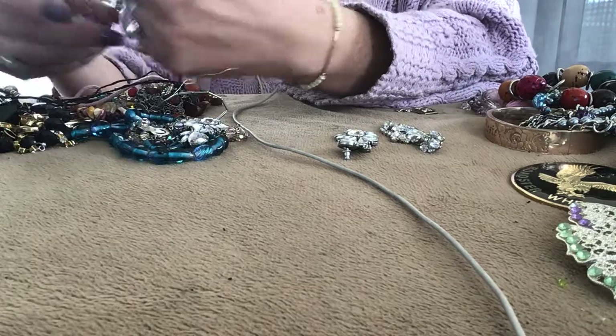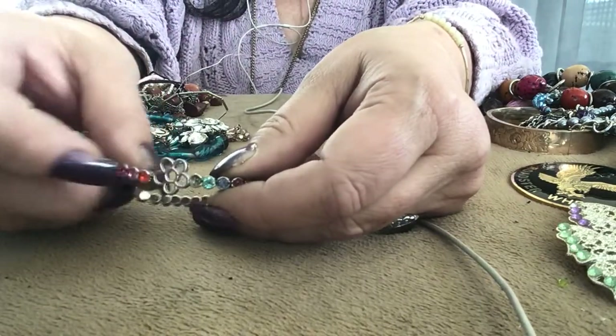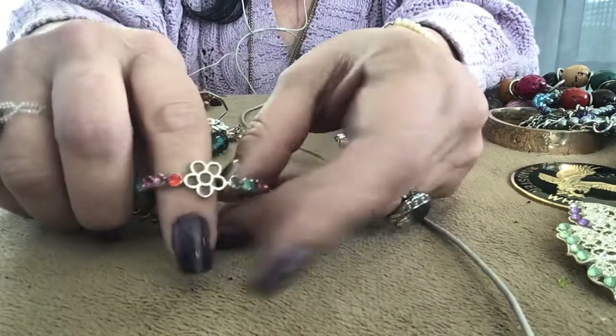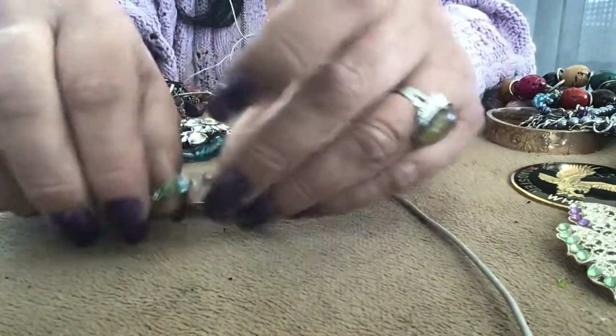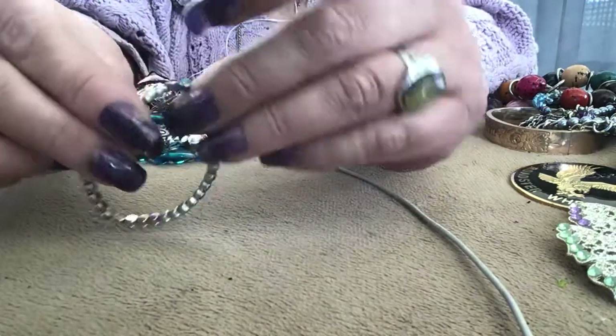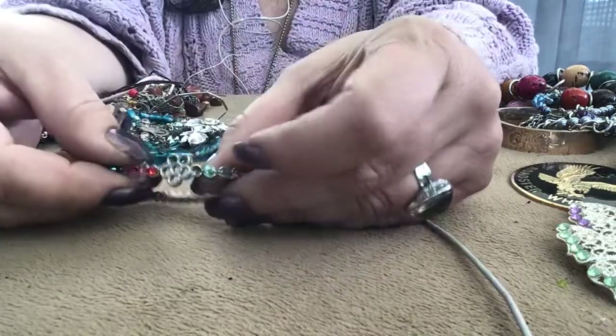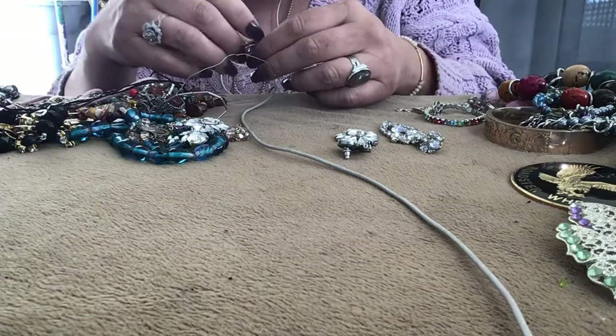This one is a pretty bracelet, stretch. It has all of its stones except for this one right here. But it has this really cute flower right here and it's a stretchy crystal bracelet, rainbow colors. I'm going to try to find the stone that would fit in there — I don't even know if I'm going to sell it.